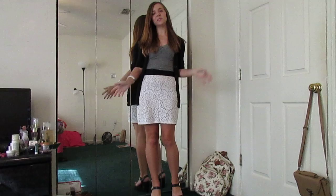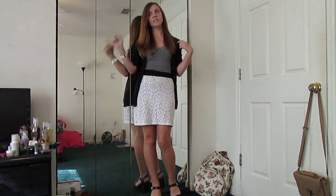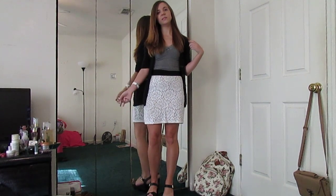Hello everyone! I thought I'd show you what I'm wearing before I go off to class today, and then I'll probably upload this when I get back from class.